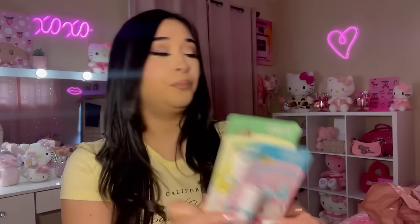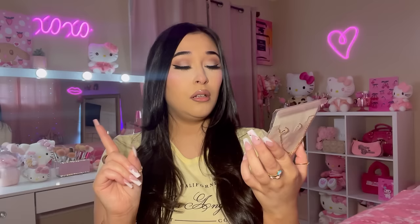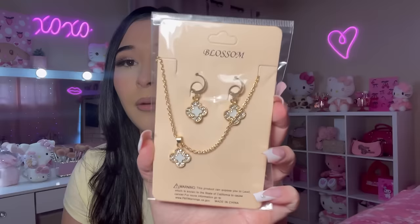The next thing I got was this bracelet and earring set. It looks like that luxury brand — I forgot what it's called — but it looks like that and it is so pretty. I also got some more earrings. I saw these and I thought they were so pretty — little hearts.